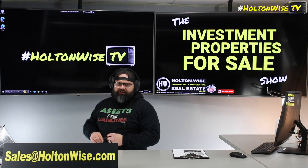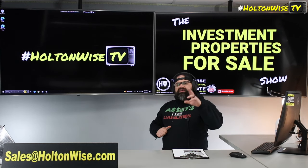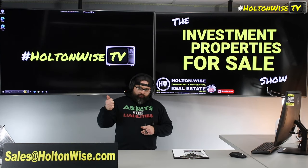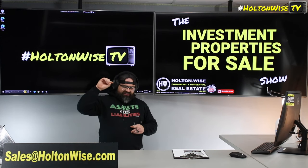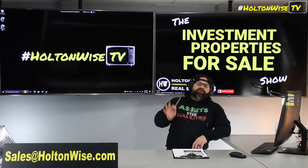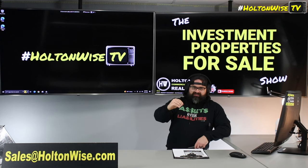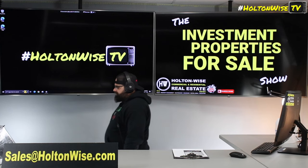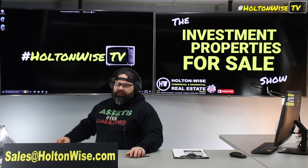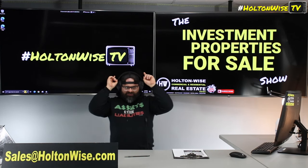If you guys want to tour the property or submit an offer, just shoot us an email at sales@holtonwise.com. If you want to tour the property, hit us up before 5 o'clock and we'll get you in there before the end of the day; after 5, we'll get you in there the very next day. If you want to make an offer, just have your proof of funds or pre-approval letter with the amount you want to offer ready to send to us. If you need financing, don't worry — we have financing for you. We work with a ton of different investor lenders who understand that the cash flow numbers need to work. The property's got to pencil out, and they don't mind if you're out of state or even out of the country. Send us an email at sales@holtonwise.com and we will get you hooked up with those lenders.